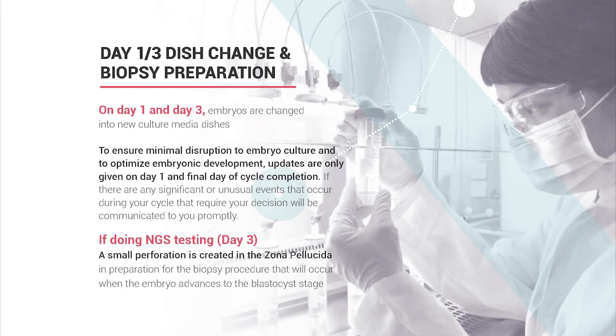We do not check embryos on days two and four because we don't want to keep bringing them in and out of the incubator—it's not good for them. Temperature changes and pH changes can be harmful. We're trying to avoid as much disruption as possible to give the embryos the best chance to grow, develop, and hopefully become blastocyst embryos.